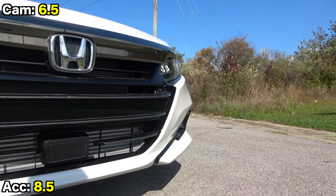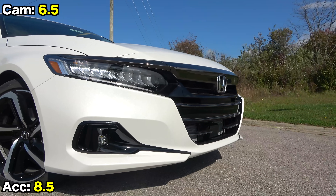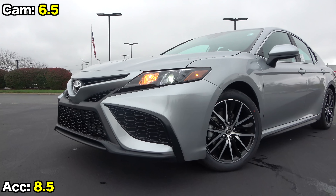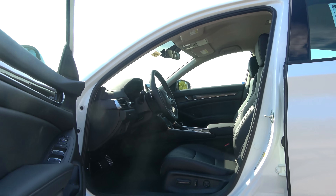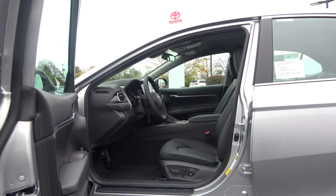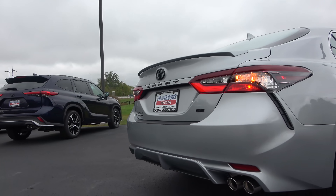That's the end of another competitive race between two heavyweight midsize sedans. Based on viewer comments, many people feel strongly that one is better than the other, but as you can see from the scores they are both excellent choices. Thanks for joining us for another Car Confections comparison — be sure to subscribe if you want to see more comparisons and full review videos. Take care and stay safe.